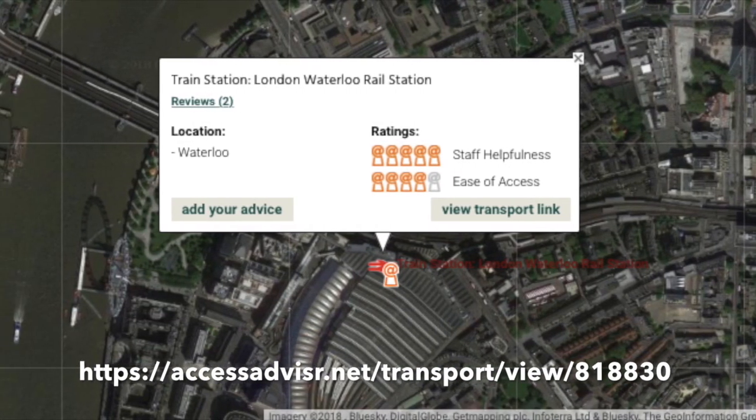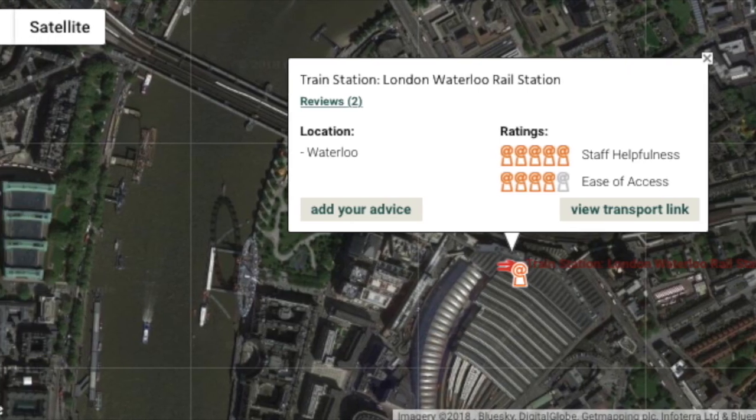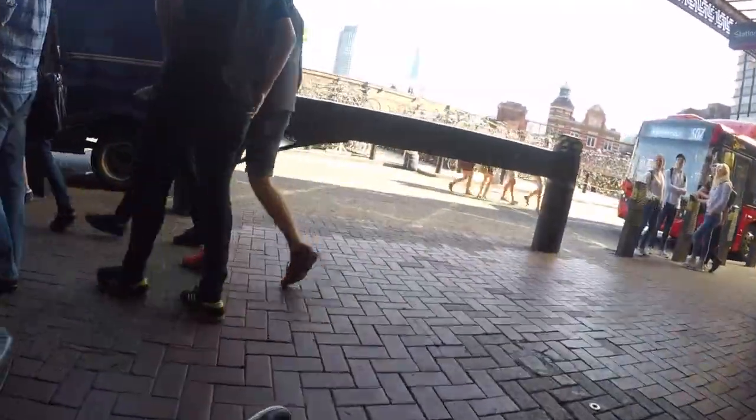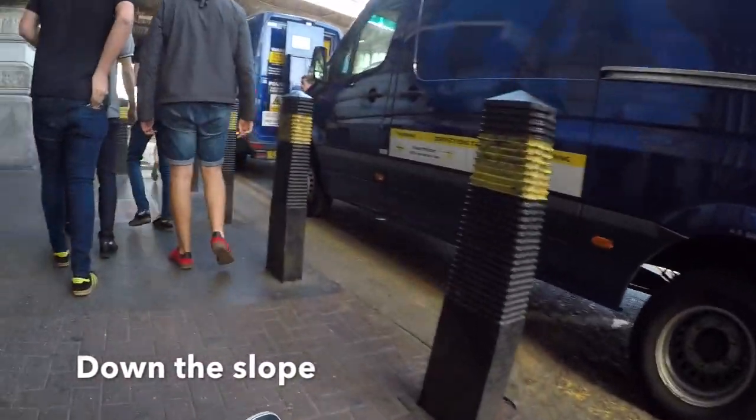There's my rating, and other people's, of London Waterloo Rail Station on accessadvisor.net. And now it's time to go straight out of the station. It was a lovely day, so that really helped. We go out of the station, turn left, and we're going down towards the bus stop.